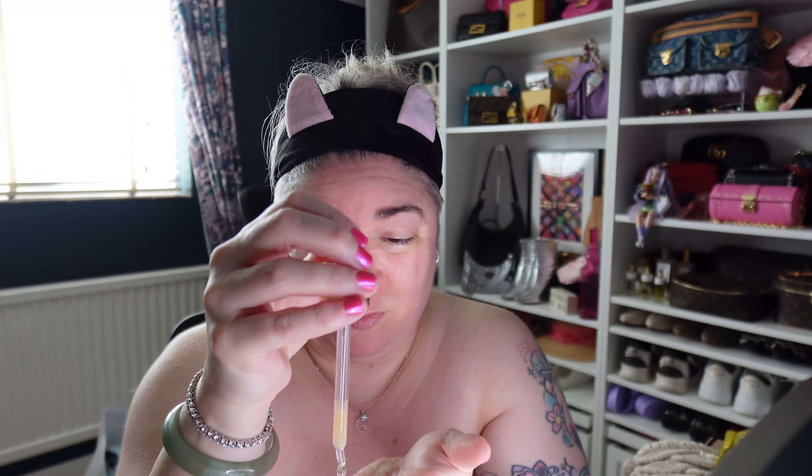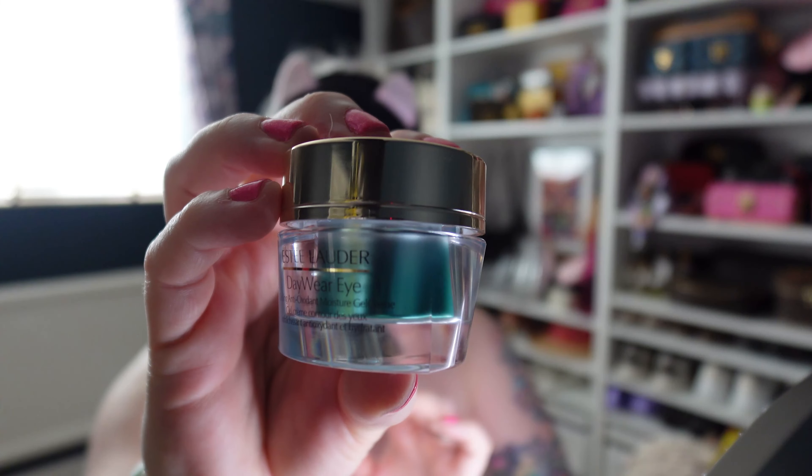Hello, you gorgeous people of the interwebs, I hope you're having a fan-dabby-dosey day today. I just got out of the shower and things haven't gone to plan this week, so I'm going to do a cheeky little get ready with me because we're about to head out to meet some friends for lunch. I might turn it into a little vloggy vlog, and I'll tell you all about it while I'm moisturising.